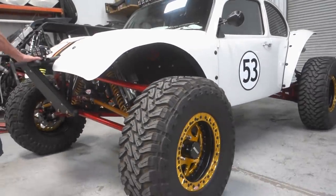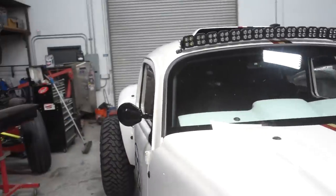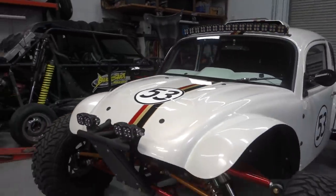700 horsepower, direct injection, supercharged. There are these videos of you clicking gears on the street and pulling the front wheels off the ground.